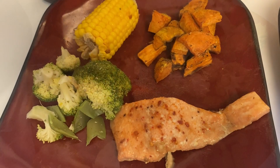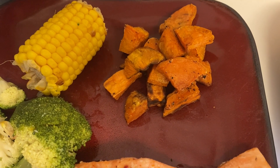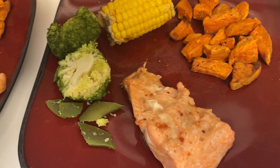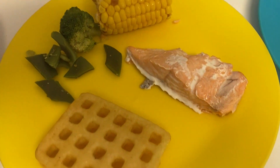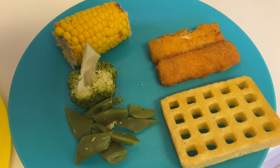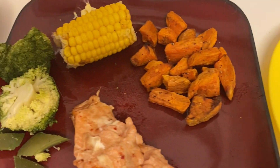Here's our dinner ready. My husband and I have sweet potato, salmon, and veg. Archie's got salmon and veg but with a waffle, and Henry's got fish fingers because he doesn't like salmon. That's what we've got tonight.